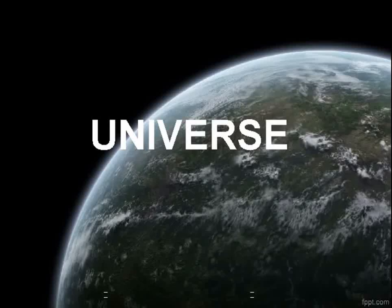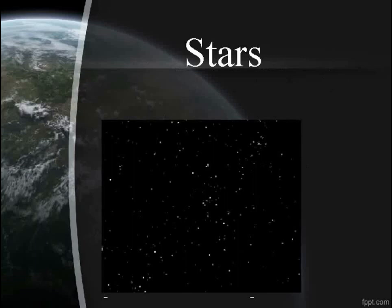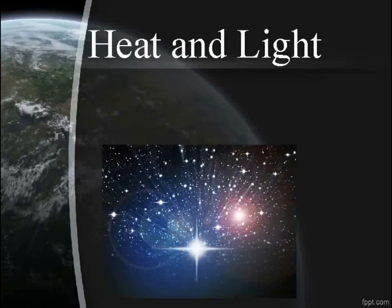Universe. A huge ball of hot glowing gases are called stars. What does stars give us? Heat and light.